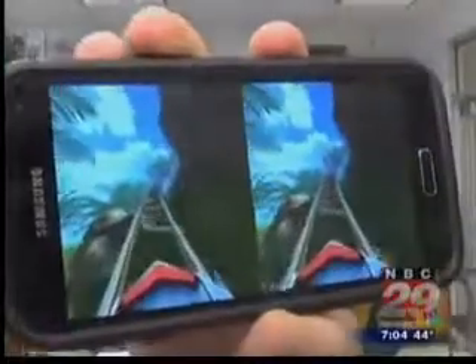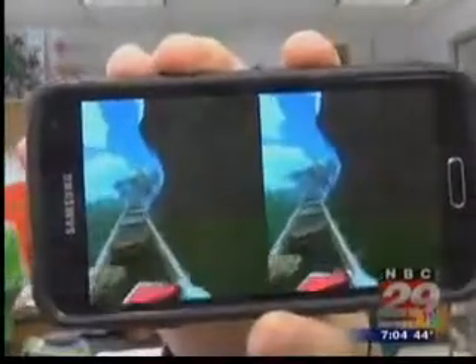Those two images on the screen are just slightly different. They put you in a virtual reality, and then using all the things like the accelerometers and the gyroscope and the cell phone, it's able to actually track your movement.